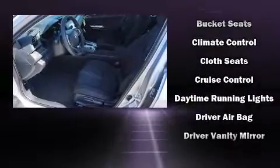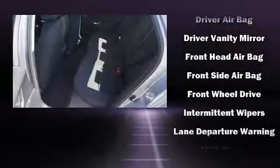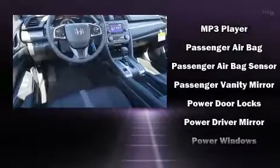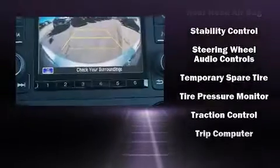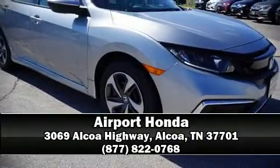Honda ensures the safety and security of its passengers with equipment such as dual front impact airbags, head curtain airbags, traction control, brake assist, a security system, and four-wheel disc brakes with ABS. This car was designed with safety in mind, allowing you to drive with even greater assurance. Please don't hesitate to give us a call.